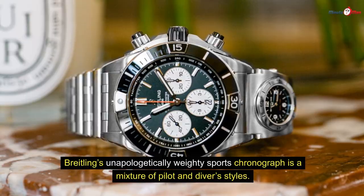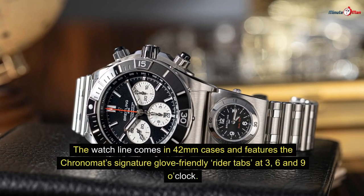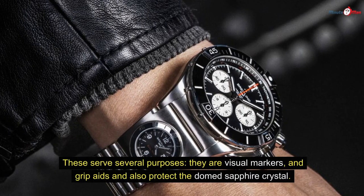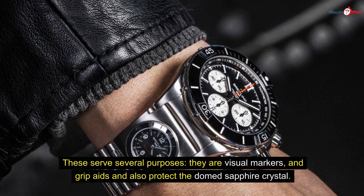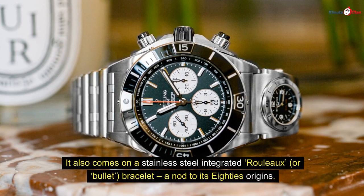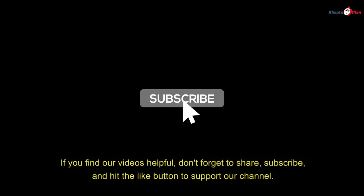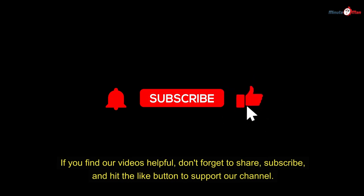Number ten: Chronomat. Breitling's unapologetically weighty sports chronograph is a mixture of pilot and diver styles. The watch comes in a 42mm case and features the Chronomat's signature glove-friendly rider tabs at three, six, and nine o'clock, which serve as visual markers, grip aids, and protection for the domed sapphire crystal. It also comes on a stainless steel integrated Rouleaux or bullet bracelet — a nod to its 1980s origins.